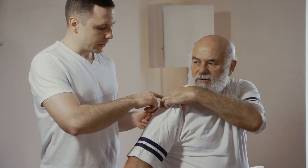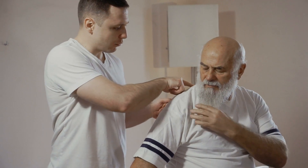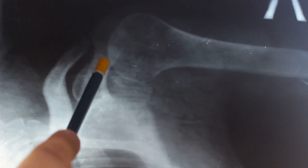Because calcific tendinitis is oftentimes exquisitely tender and painful, patients will oftentimes have very limited movement of the shoulder. They will very often have been to their GP, been to A&E, and may have even had x-rays. Sometimes the calcific deposits will show up on the x-ray, sometimes not, depending on the size of the deposit.